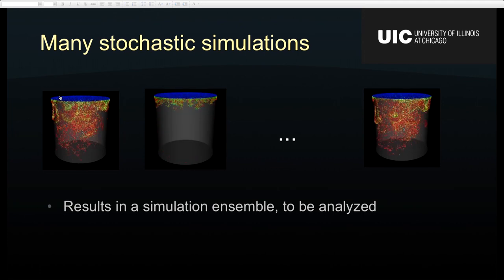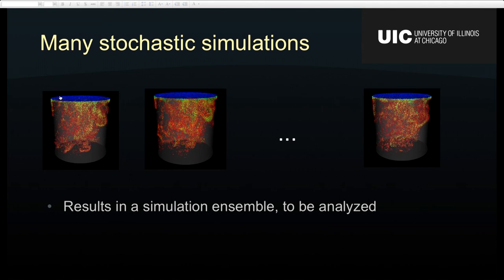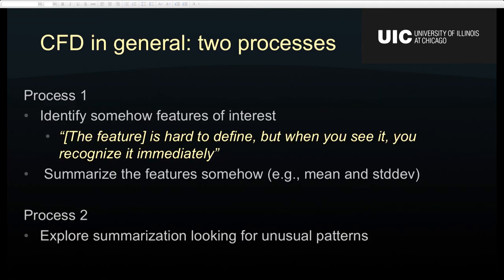Simulation ensembles are not quite new in CFD — people have been working with them for about five to ten years. The typical workflow splits into two stages: first, you figure out which features of interest are in the simulation, which you can do in ParaView, VisIt, or EnSight. Then once you know what your features of interest are, you create a summarization of them — typically something simple like mean and standard deviation. Two processes: figure out what you're looking for, summarize, then look at the summarization.